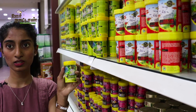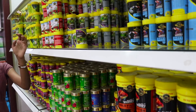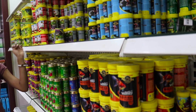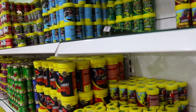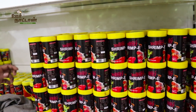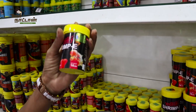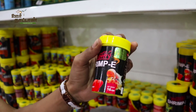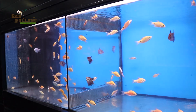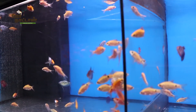We have flakes for 10 different types of fish: goldfish, marine fish, guppy flakes, and color-enhancing flakes. We also have dried shrimp for fish — fish like to eat shrimp. You can just drop the dried shrimp into the tank and it will be easy for the fish to digest.